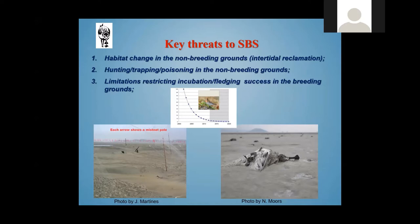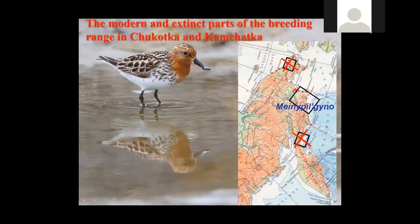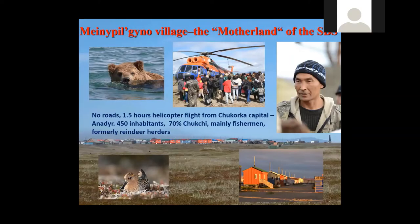There is also very low breeding success in the breeding grounds in Chukotka. Spoonbilled Sandpiper is a breeding endemic species of the northern part of the Russian Far East. The most part of the breeding range is also declining, and now we can find breeding birds in more or less good numbers only around the Maynopylgino settlement. Good numbers means just several pairs, sometimes from 10 to 20.